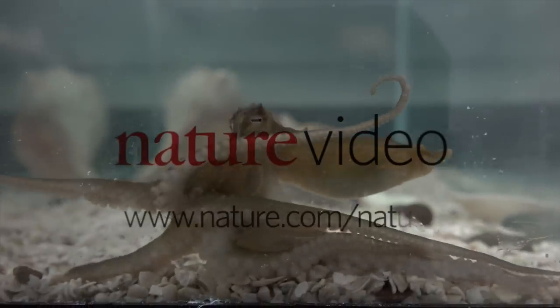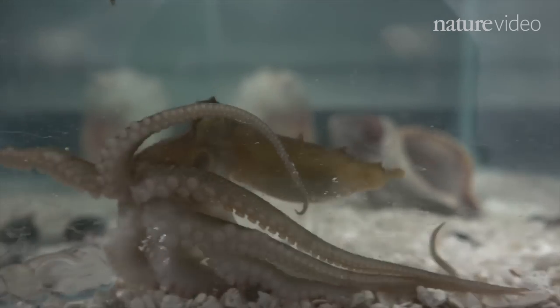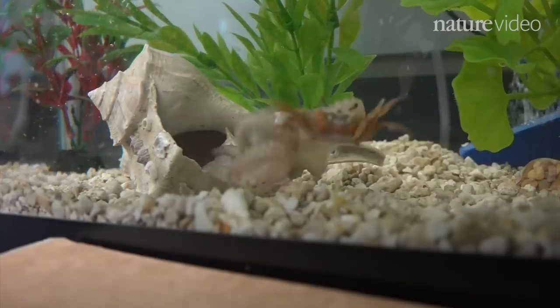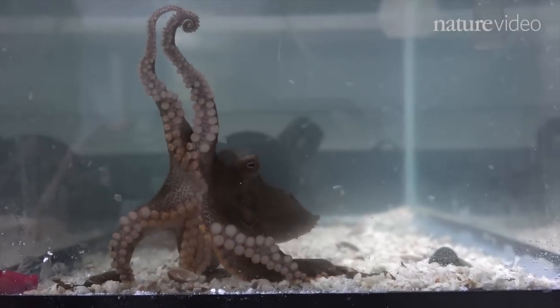This is Scooty. He's a Californian two-spotted octopus, and he lives at the University of Chicago. Like the rest of his kind, Scooty is a colour-changing, shape-shifting, super smart polylimbed polymath.